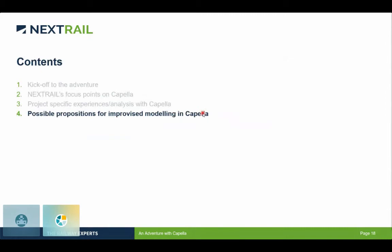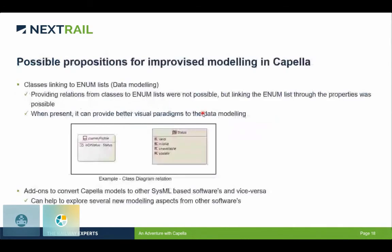Now I'd like to move forward with some possible propositions or improvements. The first one is from the data modeling point of view. We tried to use data modeling for several interface specifications and found that, for example, when you have a class and an enum list, the relationship between them was only possible by providing a property and having the enum list linked to it. But when you put the object or class in the model, you cannot provide a direct relationship between a class and an enum list, so the enum list just lies somewhere and you need to search for it.